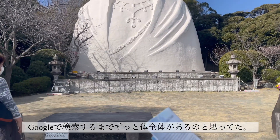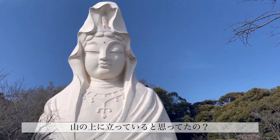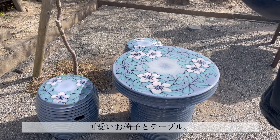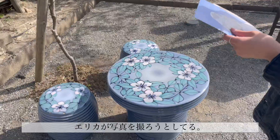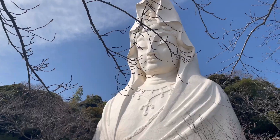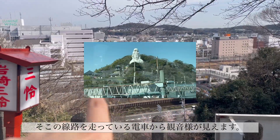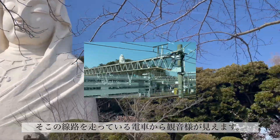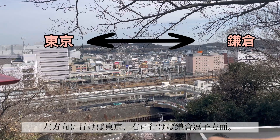I always thought it was the full body, until I looked her up and it was only the — oh, because you thought she would stand the whole way. Cute little setup. Erica's trying to get a picture — it's not that cute! From the trains that run through here you can see her. This way is Tokyo, and this way is Kamakura and Zushi.